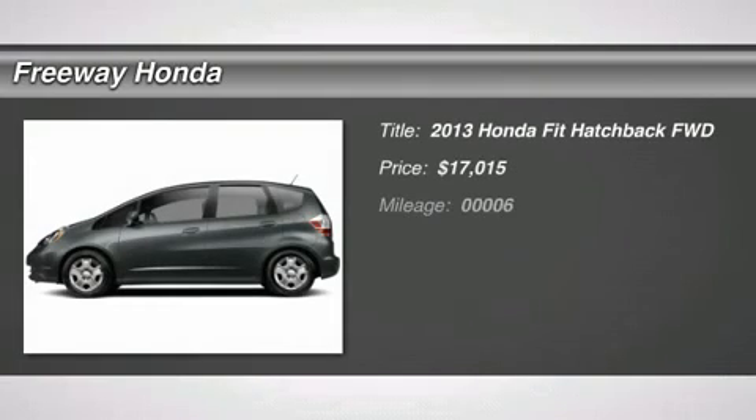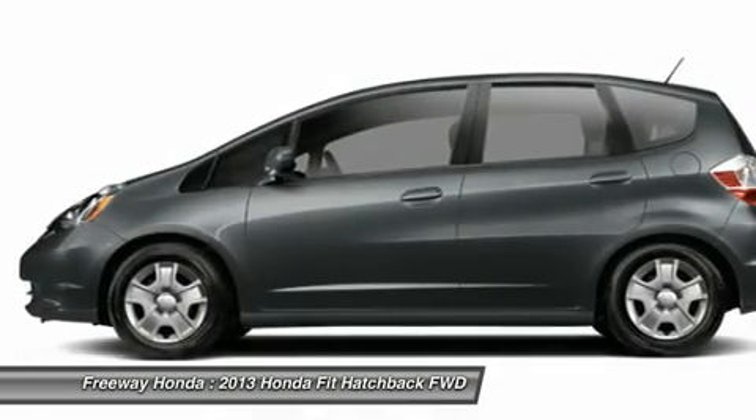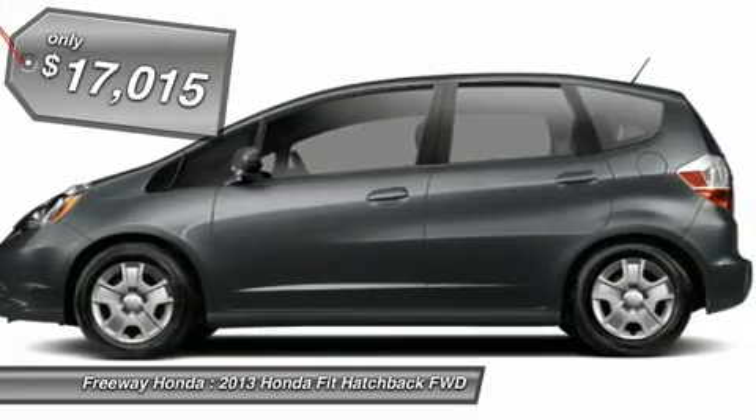The 2013 Honda Fit. The Fit was engineered to be useful, efficient, and reliable, but its most important attribute is its innate charm and coolness, and is priced below $20,000.